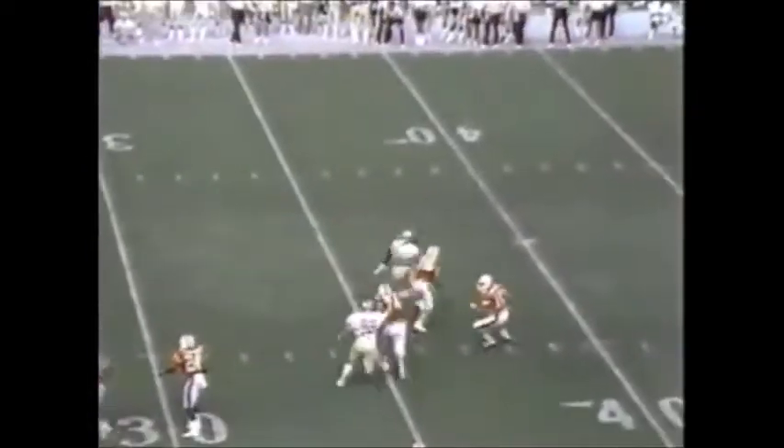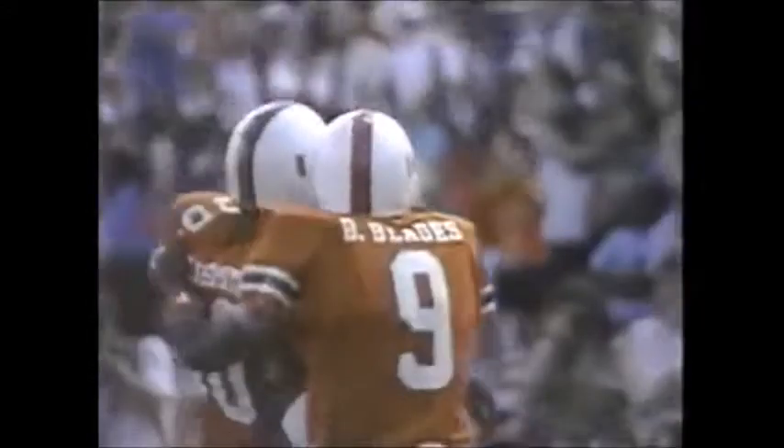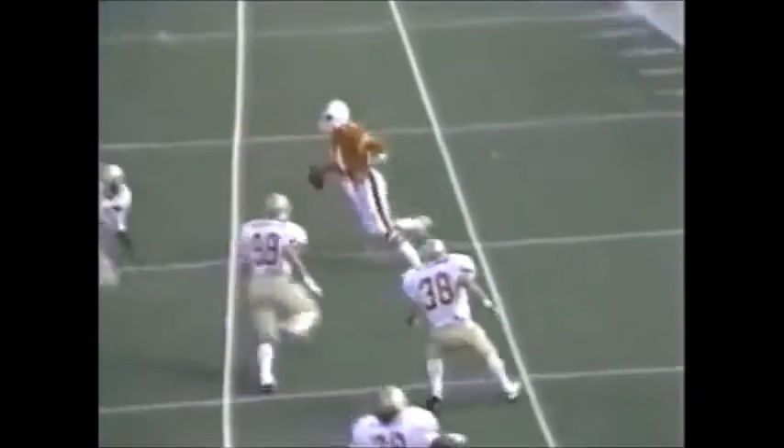Testaverde rolling to the left, receivers are covered. Coming back the other way, throws to the end zone — complete for the touchdown to Highsmith. A little concerned about Vinny's ability to roll out to his left because of a foot injury, but he shows plenty of mobility here. Looking, looking, finally he spots Alonzo Highsmith in the end zone. There's the throw, right on the mark, right inside the goal line. Great play.